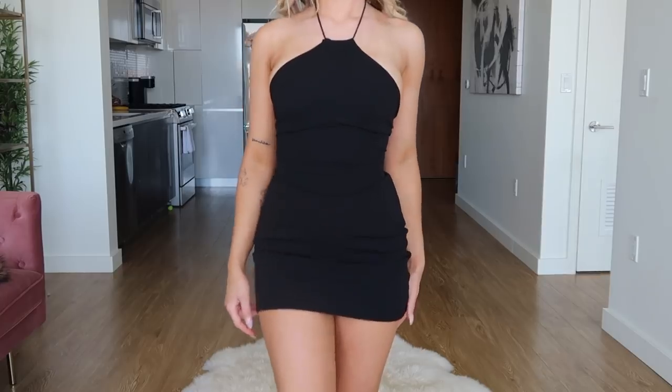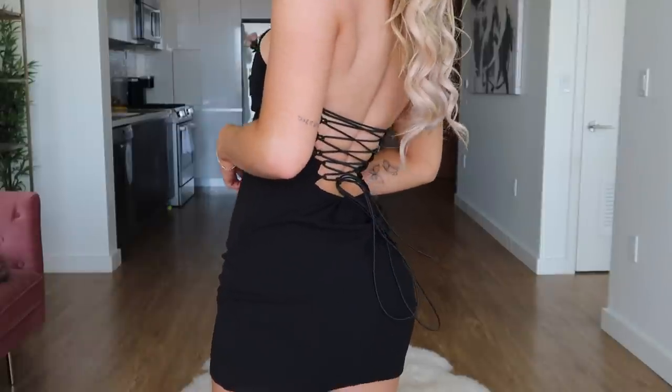This dress is super cute — it's a black tie dress, you can dress it up or down. It goes around your neck and ties like a halter top, but the back is completely laced up. You look at the front and it looks like a regular black dress, then you look at the back and it's like — oh. This one is super cute, you can do a lot with it.